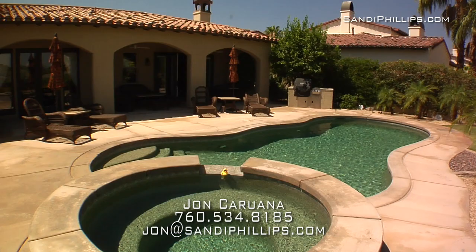This home in all its glory is offered designer furnished and again located in the exclusive private gated community of the Norman Estates. Hope you enjoyed the tour. Please call me for a private showing.